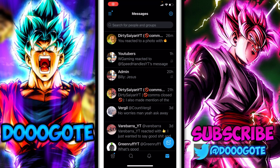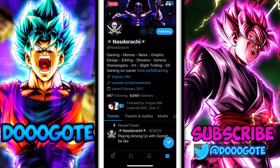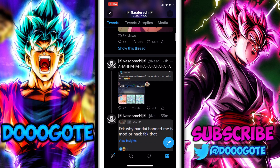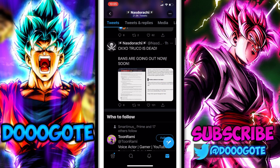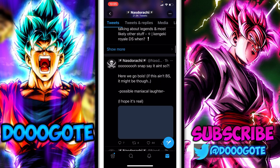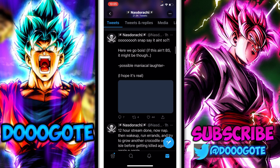OXXO users are being banned. Someone named Nazdarachi tweeted some things — he used to upload Legends content and now streams elsewhere. There's even a screenshot of a player who got banned; you can see the currency is pesos, so it's a Mexican player. He lost all his 14-star units — makes you wonder how he got 14-star units.